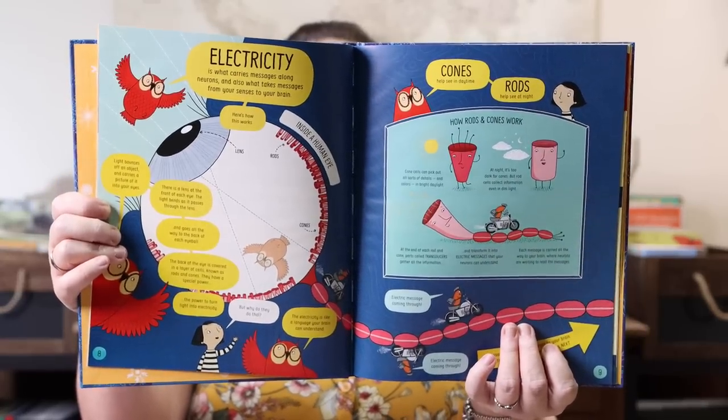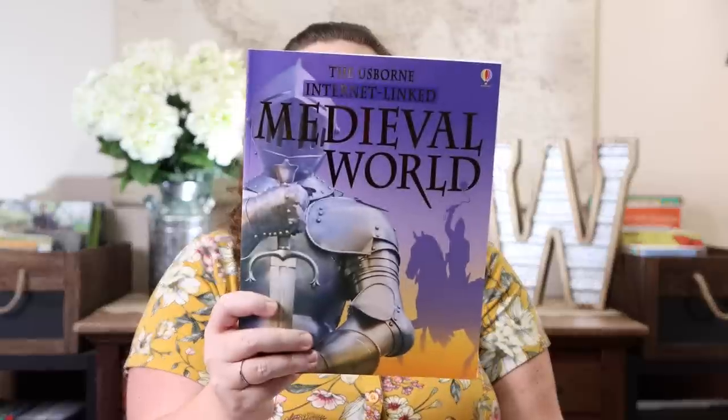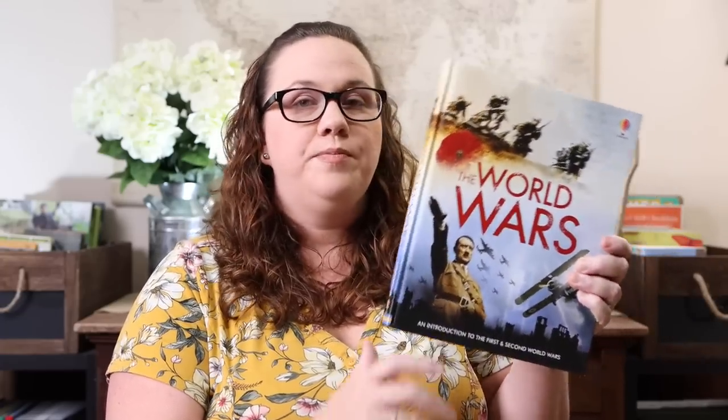We also have 'The Book of the Brain and How It Works.' This seemed like a really fun book because it went beyond the traditional 'here's the brain and what's inside it' to cover the science behind how it works and what it does. We also grabbed the 'Internet Linked Medieval World Encyclopedia' — I love all of these internet linked encyclopedias from Usborne. And we got 'The World Wars,' which Kevin almost picked up at the FPEA Homeschool Convention — so now we have it in our collection.